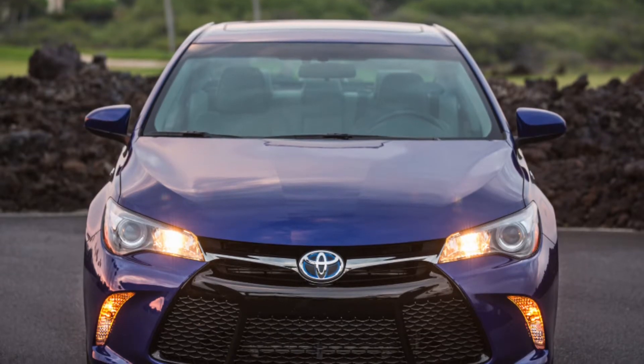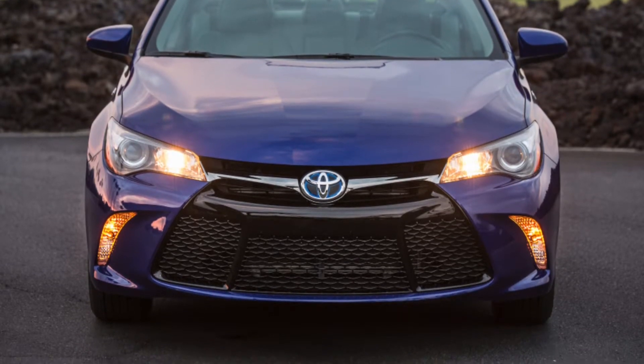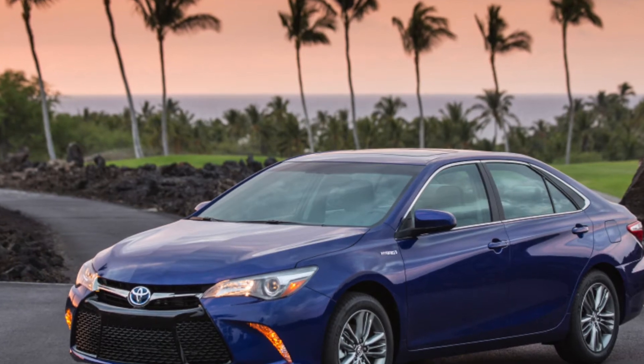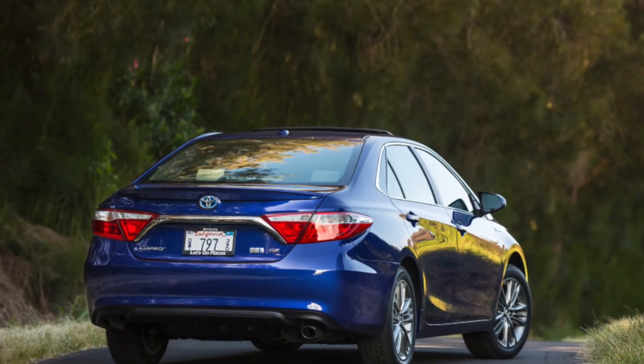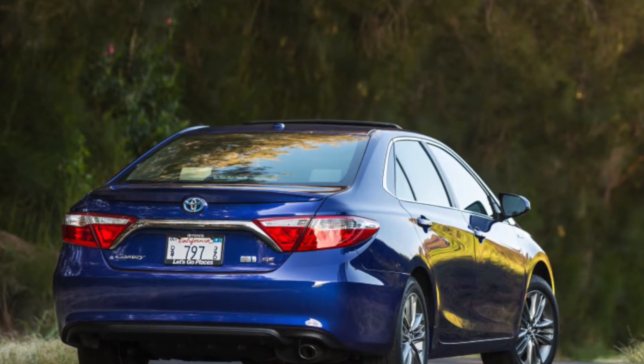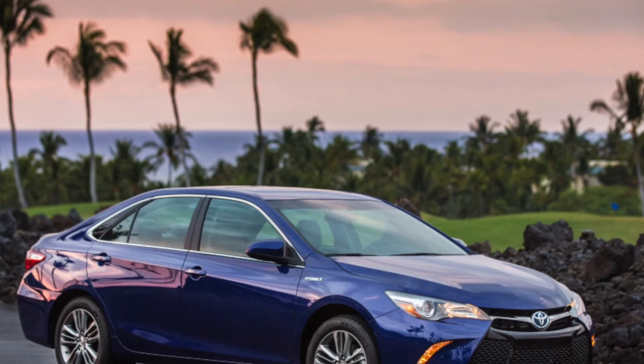Paint job is one of the weakest points of the XV50 Camry. The coat layer is 50-75 microns thinner than on the previous model — 100-120 microns is common for this generation. The hood becomes abrasion-damaged at low mileages, so it has probably been repainted on most Camrys.